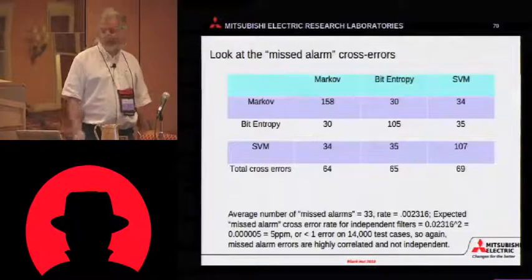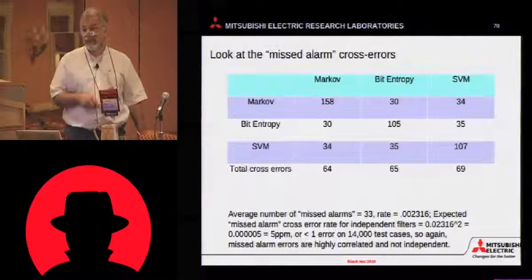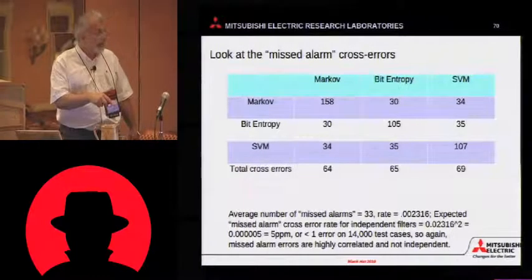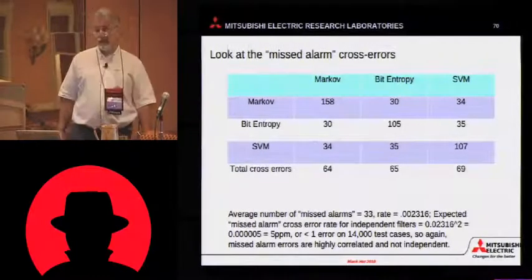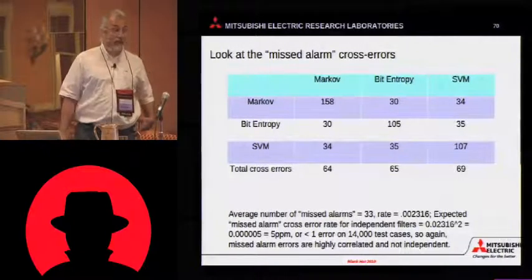Here's the cross error rate. Notice again, it's correlated. We would expect, even on a database of this size, to get less than one error — one false miss on this data set.